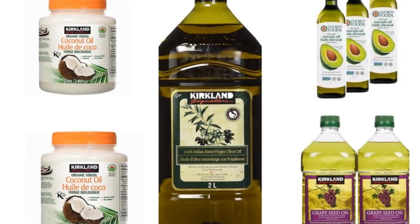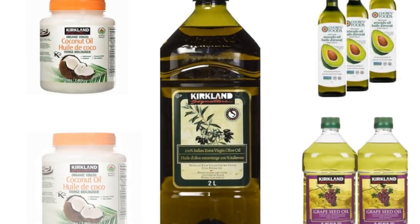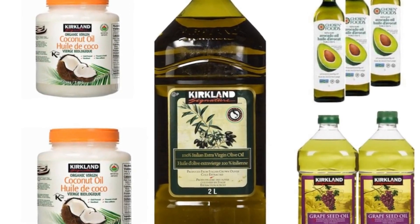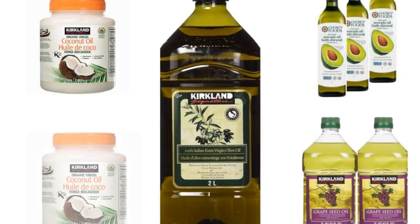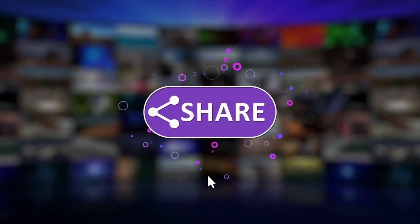In summary, the top 4 selections of cooking oils at Costco are: Kirkland Signature Organic Extra Virgin Olive Oil, Chosen Foods 100% Pure Avocado Oil, Kirkland Signature Organic Virgin Coconut Oil, and Kirkland Signature Grapeseed Oil. Please try and enjoy. Thank you for watching — we will see you in the next video.